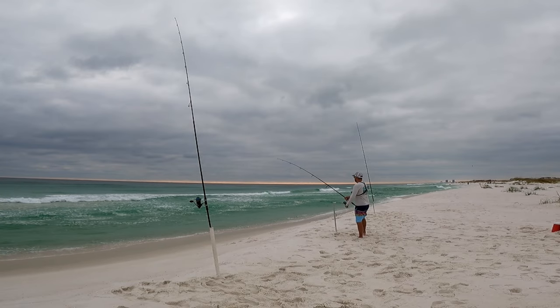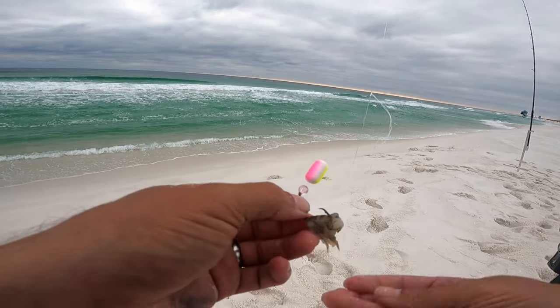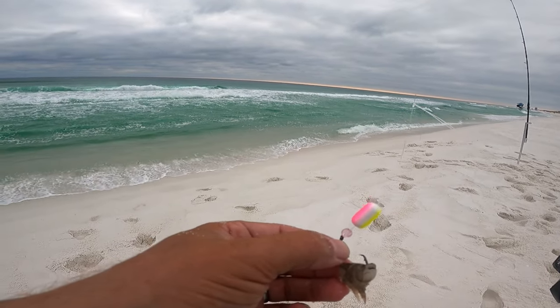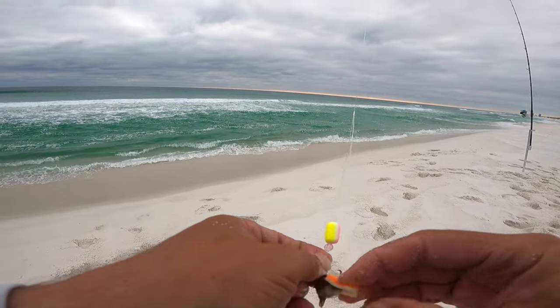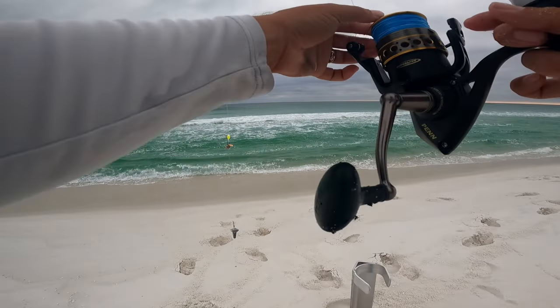I might as well do a bait check real quick - I'm gonna check these two out, get some fresh bait back out there. I always do bait checks every 15 to 30 minutes. You might not get any bites but a little bitty fish out there, or a crab or whatever, will take your bait.